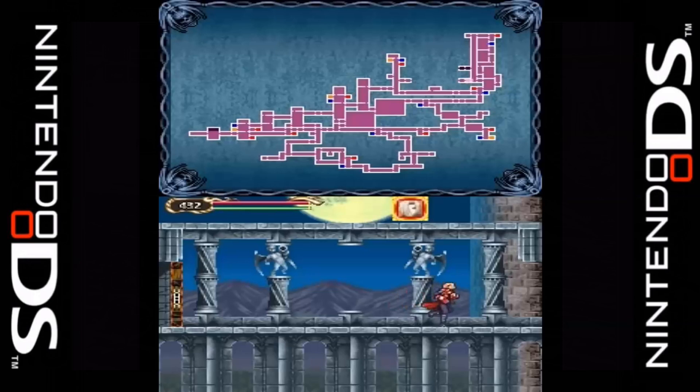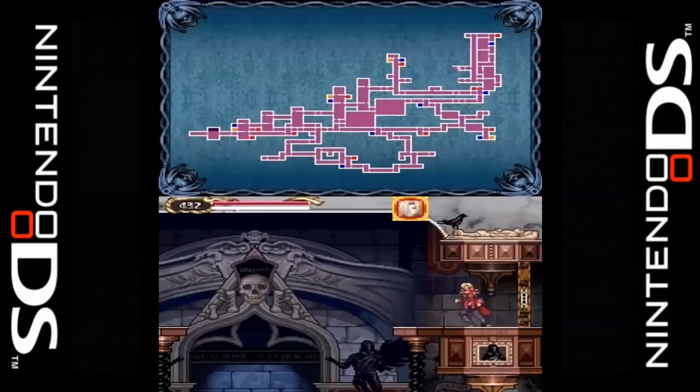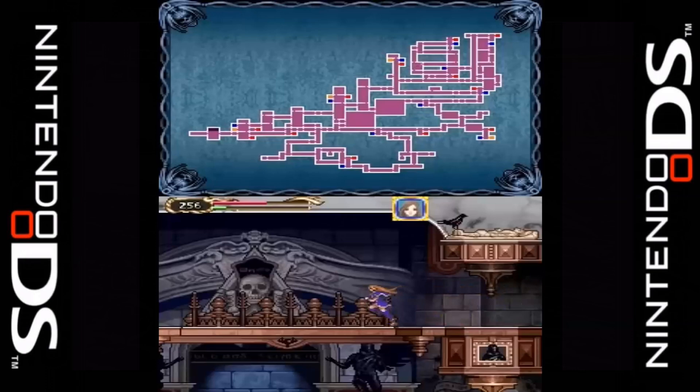In 2006, released for the Nintendo DS, was Castlevania: Portrait of Ruin. This is a continuation of the story from Castlevania: Bloodlines on the Sega Genesis. The game takes place in 1944 during World War II in Europe. You take on the role of Jonathan Morris, who is the son of John Morris, and his companion Charlotte, as they attempt to take down the evil vampire Brauner and his two demonic daughters.